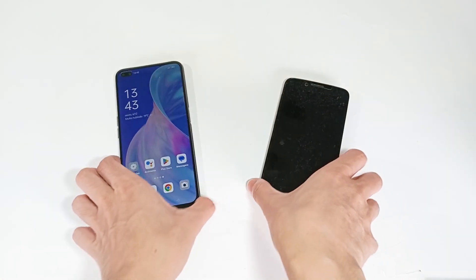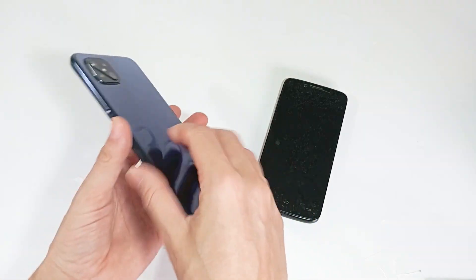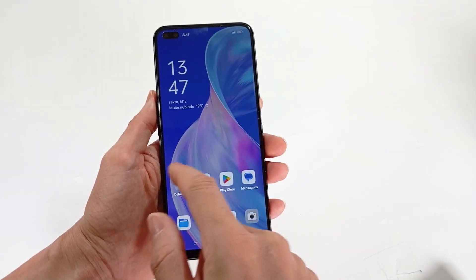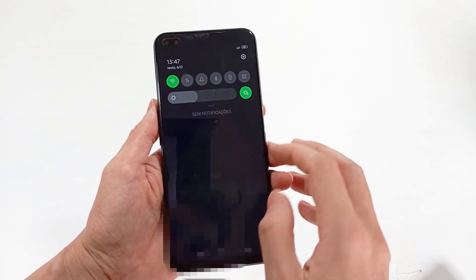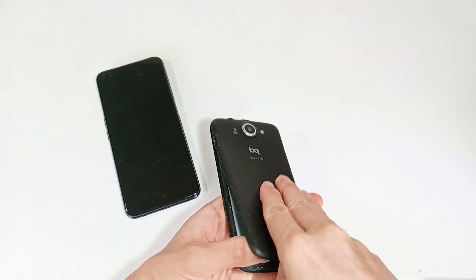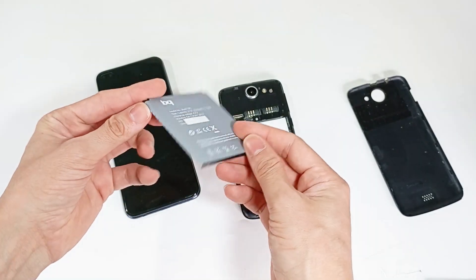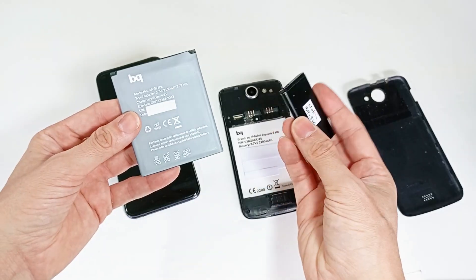The larger the battery capacity, the longer your smartphone will last before you have to charge it again. The battery can last between one day and one week, depending on how you use your smartphone — whether you keep the screen on for a long time, use Wi-Fi, or record a lot of videos and photos. A battery typically has a capacity of between 4000 and 6000 mAh. I recommend at least 5000 mAh, but the higher the capacity, the better.